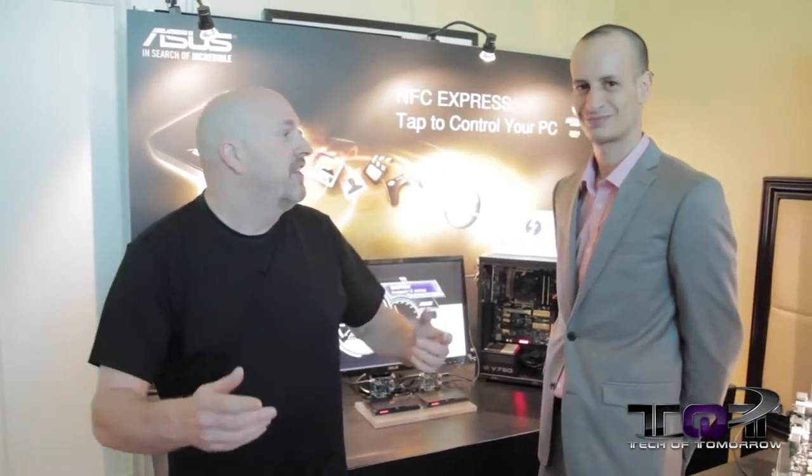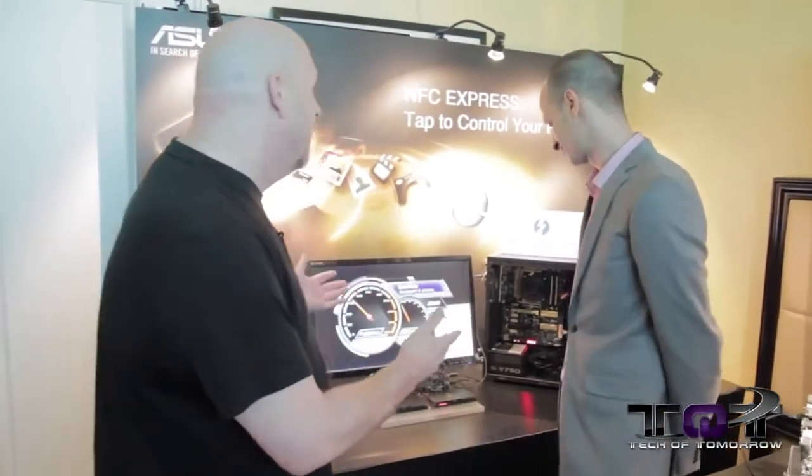Hey, what's going on tech fans — Elric at Tech of Tomorrow with Nick from ASUS. We've got a lot of really killer stuff to show you at this year's CES 2014, including some concept stuff that may not come to market, but ASUS wants you to know it's very possible. With that said, let's hand the microphone over to Nick and hear what ASUS has at this year's CES.